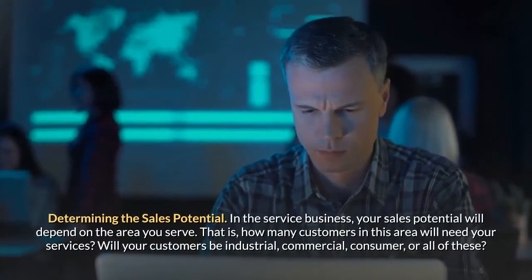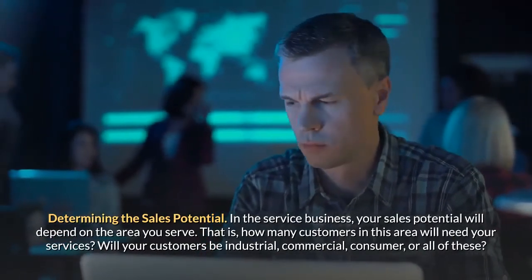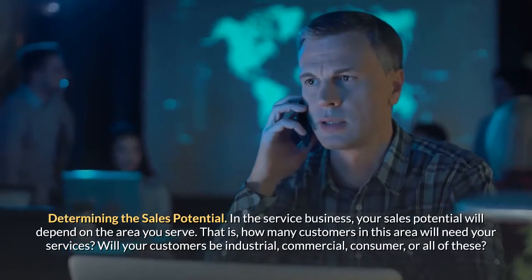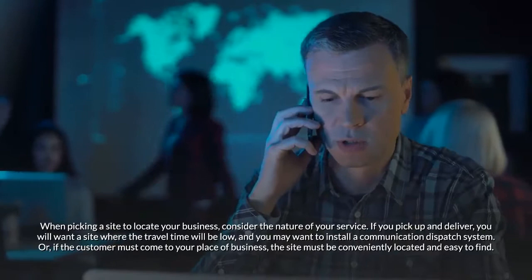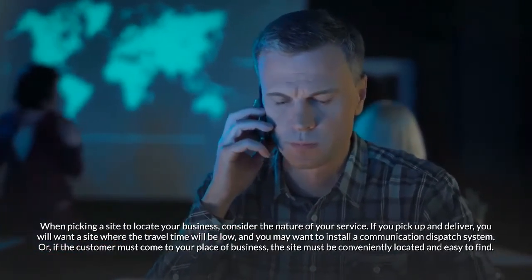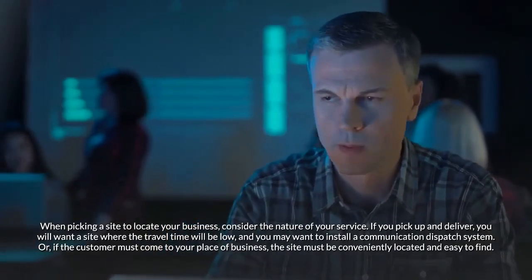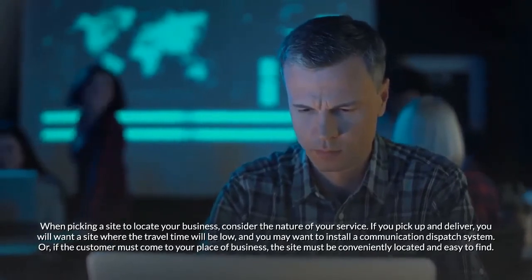Determining the sales potential: In the service business, your sales potential will depend on the area you serve — how many customers in this area will need your services. Will your customers be industrial, commercial, consumer, or all of these? When picking a site, consider the nature of your service. If you pick up and deliver, you'll want a site where travel time is low and may want to install a communication dispatch system. If the customer must come to your place of business, the site must be conveniently located and easy to find.